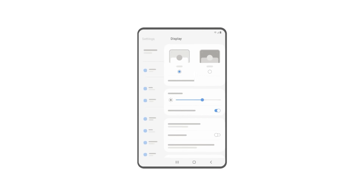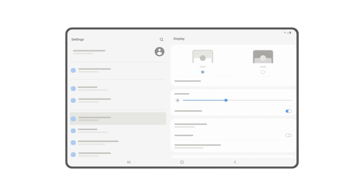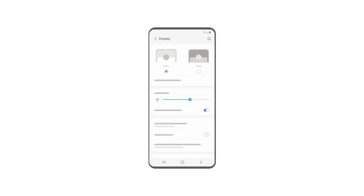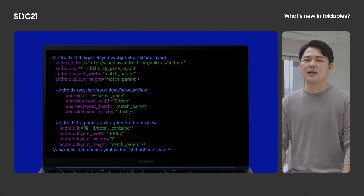In addition, on foldable devices, sliding pane layout automatically adjusts the size of the two panes so that they are positioned on either side of an overlapping fold. Please consider this component for your apps. Here is an example of using a sliding pane layout that has a recycler view as its left pane and a fragment container view as its primary detail view to display contents from the left pane.